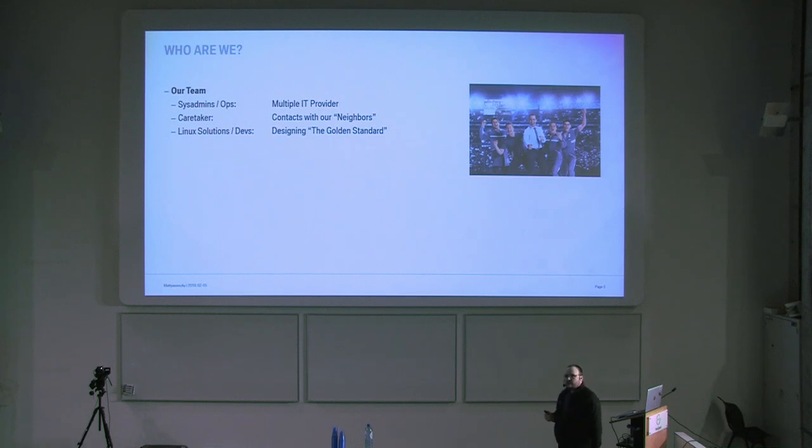We are actually a pretty small number of internal people who have different contracts with external IT providers who do the first and second level IT operations of daily business — extending file systems, handling user tickets, and so on. We have some internal consultants — I call them caretakers — in our teams who talk with the database team, the storage team, basically serving as customer contacts, all still inside the company. We are not providing any external services. And there are the Linux solution teams — a very small number of us who basically designed the whole Linux landscape, then operated by the IT providers we task.